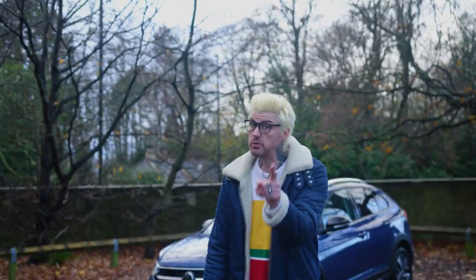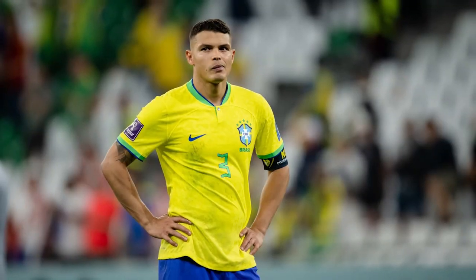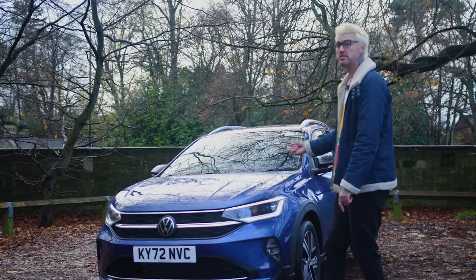Hello and welcome to: why should you choose this Volkswagen Taygo? Not Tiago — definitely Taygo. I'm Mark, hope you're doing great. Let's do it.